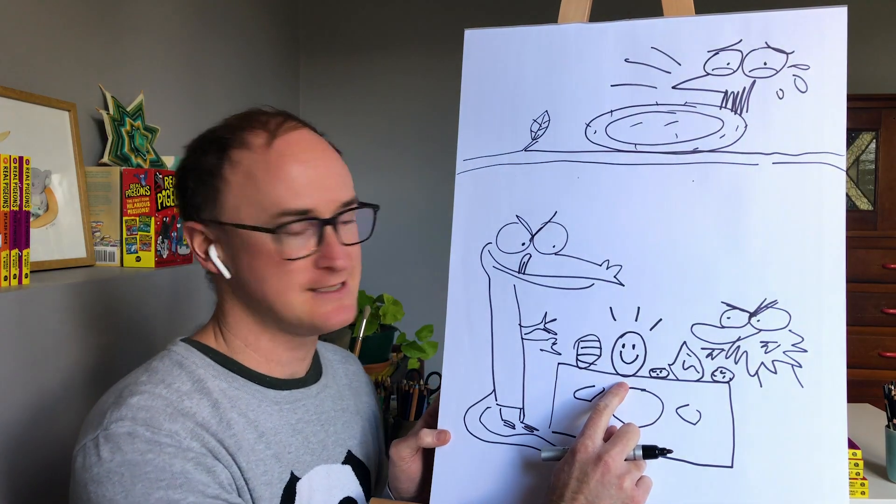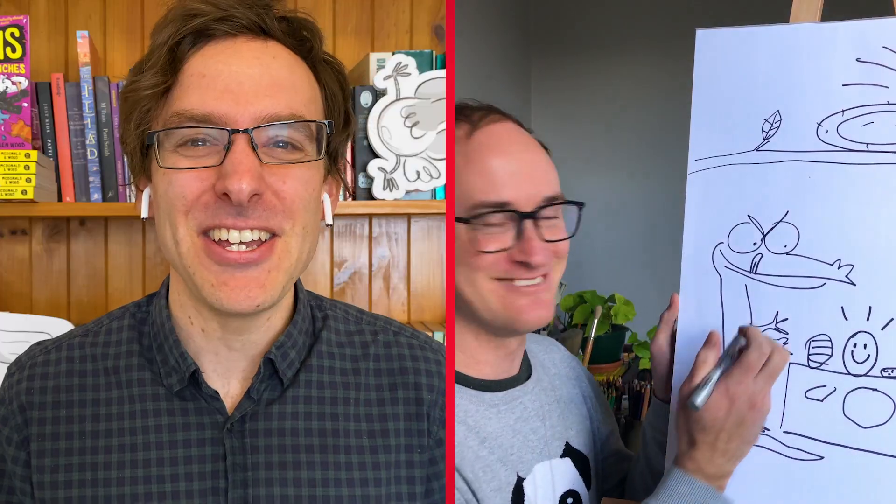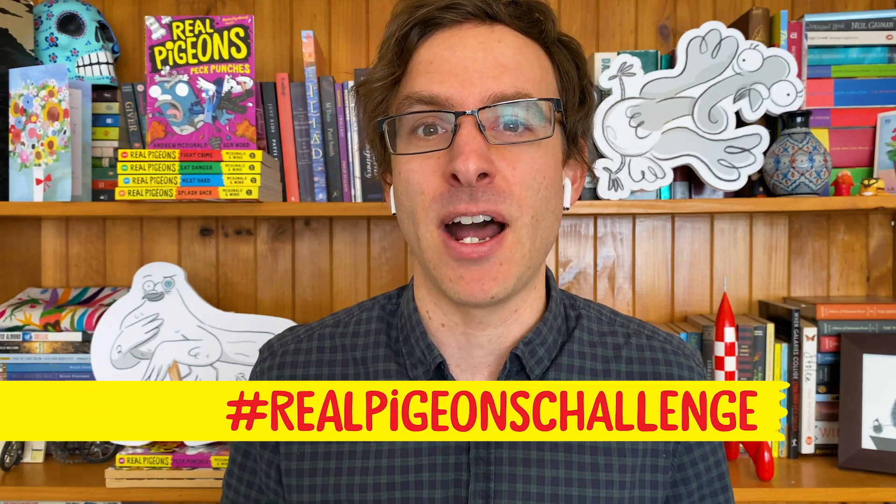There it is — a nice, happy, smiling egg. So you can see how we've constructed that mystery by thinking about the mystery first, then the solution, and then going backwards and filling in the gaps — putting in some characters and working out what might be going on. Good luck writing your own mystery stories. The only other thing you'll need to think about is who is investigating your mystery — I'll leave that one to you. Share your mystery stories online with the hashtag RealPigeonsChallenge. Ben and I have got a copy of Real Pigeons Peck Punches to give away to one person who shows us their mystery story online. Good luck, mystery writers!